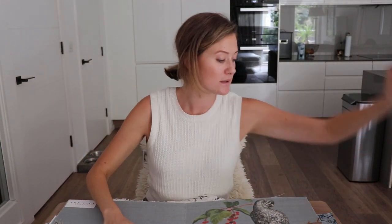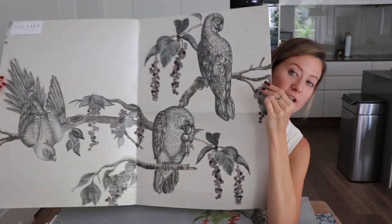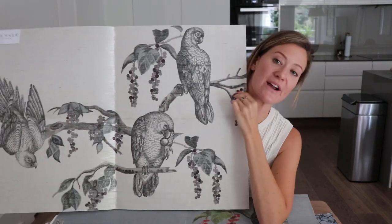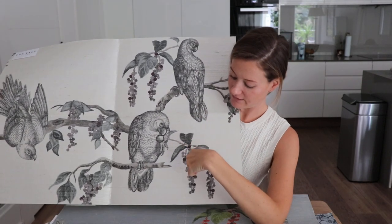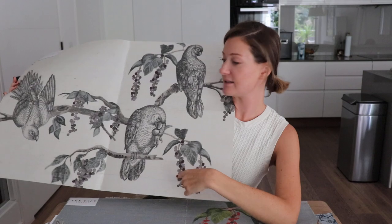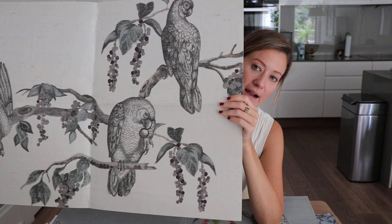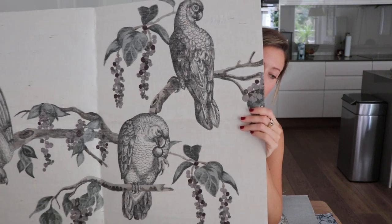Everybody loved this pattern, but I thought it needed to come in a neutral as well. So I added a new color for the Beaufort collection called Berry — very soft tones of green and berry tones in sort of a purple with a plain cream background — and I think that turned out really beautifully.